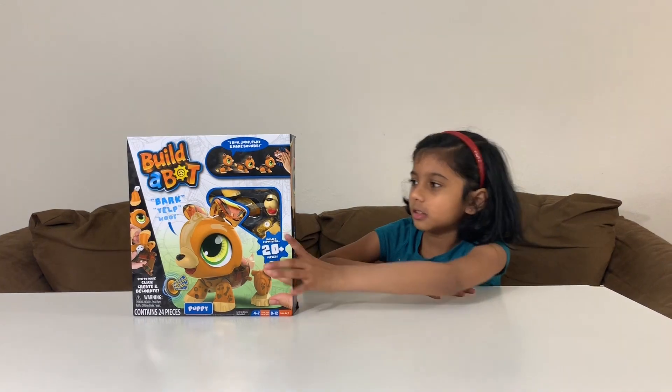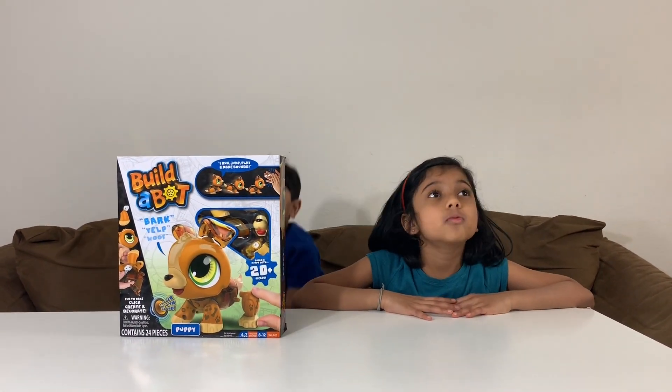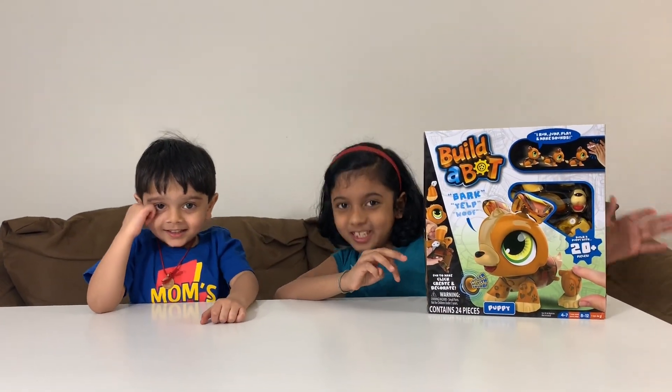Right, Sujit? Sujit? Where is he? He's gone! Sujit! Where are you? There you are! So now let's open this toy!